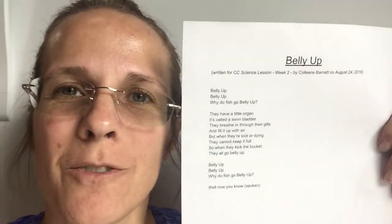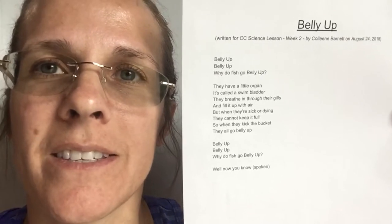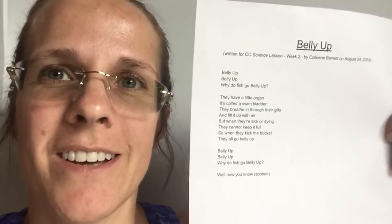Hi, I'm making this video for people who are doing Classical Conversations. We're on week two, and this is to go with the lesson about why fish go belly up in science class. So here we go.